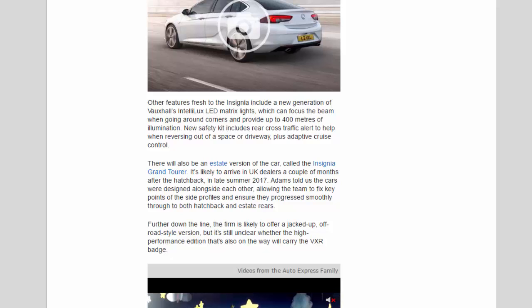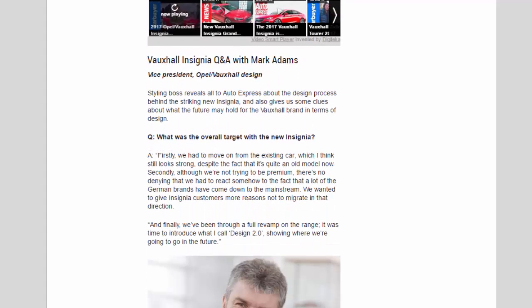Adams told us the cars were designed alongside each other, allowing the team to fix key points of the side profiles and ensure they progress smoothly through to both hatchback and estate rears. Further down the line, the firm is likely to offer a jacked-up off-road style version, though it's still unclear whether the high-performance edition also in development will carry the VXR badge.